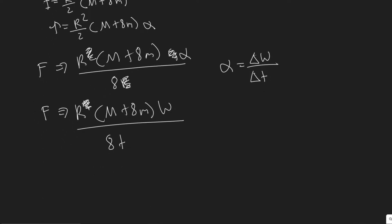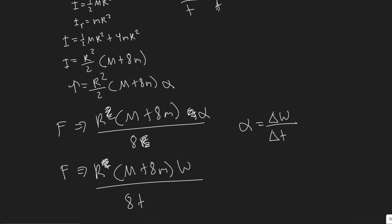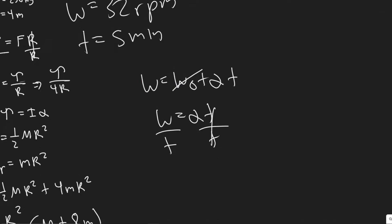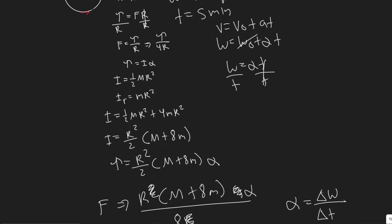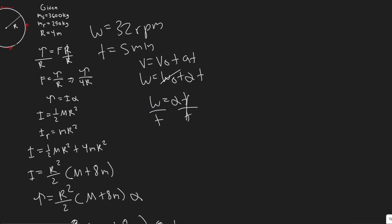When we make this substitution, we need to make sure the units are correct: omega must be in radians per second and time must be in seconds, not minutes. This is the same as the basic kinematic formula v equals v-zero plus a times t, just applied to rotational kinematics, with alpha as angular acceleration.